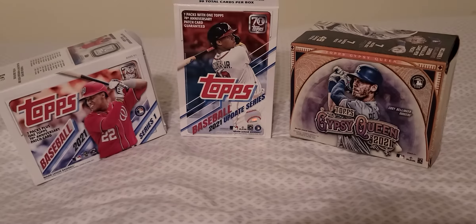Aroldis Chapman — one of the best closers in the game. I still remember when he played for the Cubs six years ago when they won the World Series — he was their closer. Solid solid player. Derek Holland.